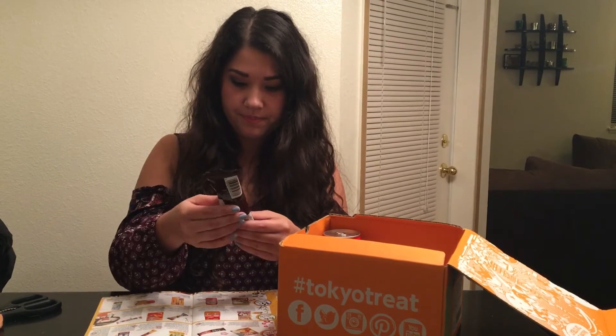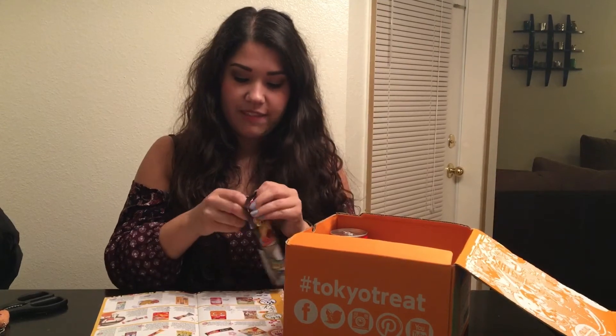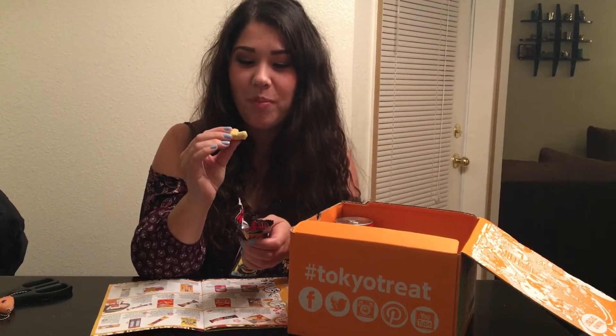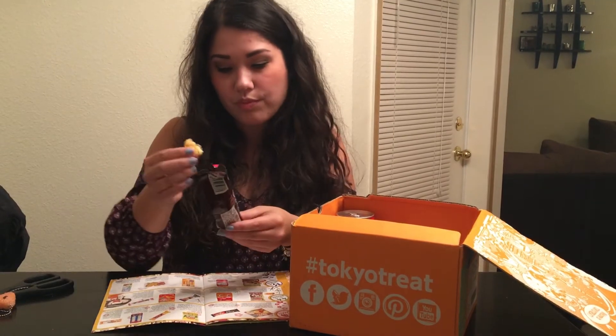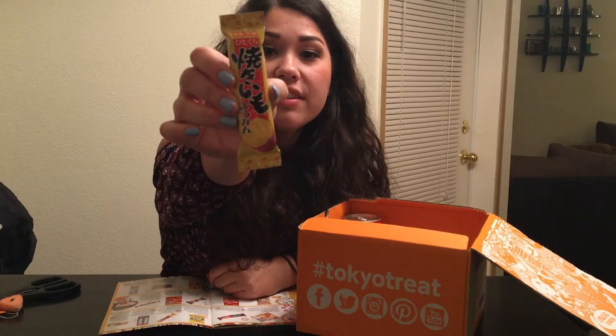Look at the cute picture — Japanese snacks always have such fun pictures. It looks like a biscuit with chocolate or something of the sort. Oh, it's a bit smashed. They're really soft like a croissant, but I wish it were crunchy — it kind of reminds me of a stale croissant. It's not bad though. It's not overly sweet like you'd expect from a similar product in the United States.